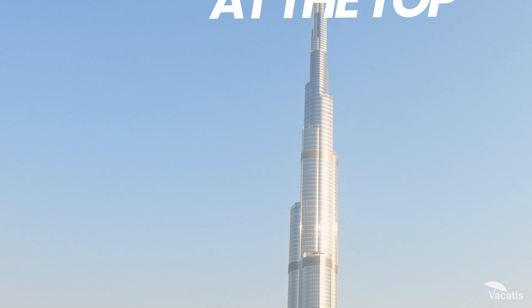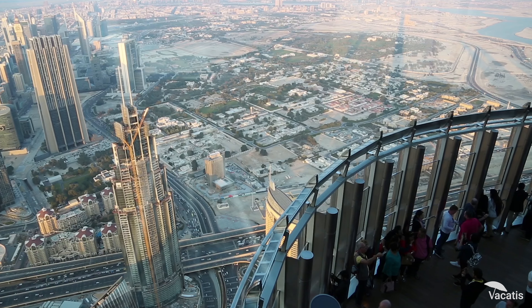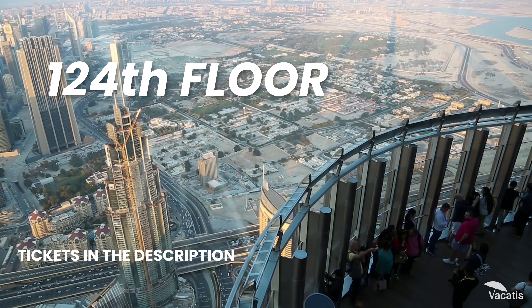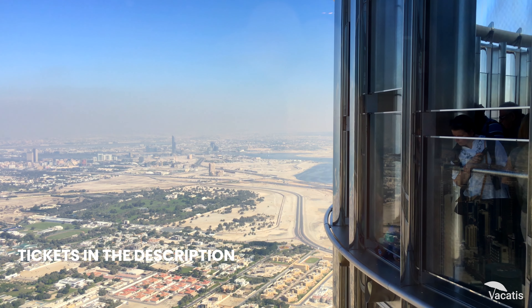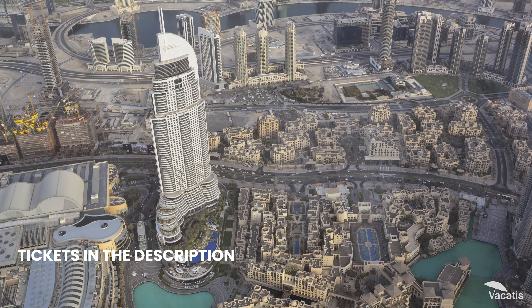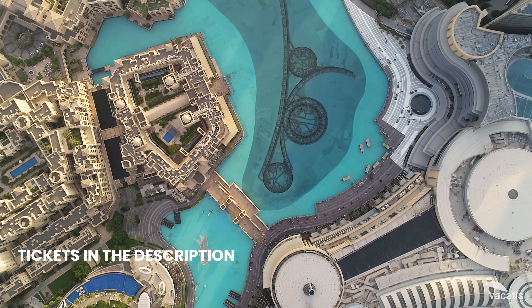And then, you arrive at the top — the Burj Khalifa's observation deck on the 124th floor. A moment where you feel on top of the world. High-powered telescopes provide a closer look at the landmarks below, their details unfolding like a living map.